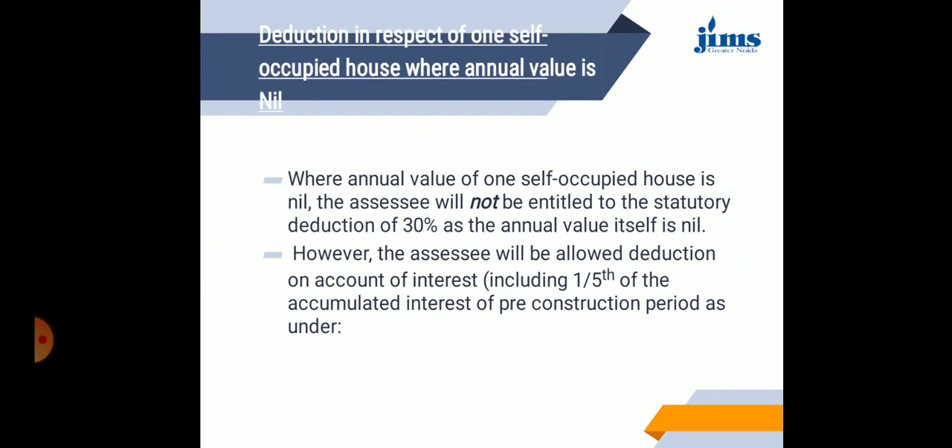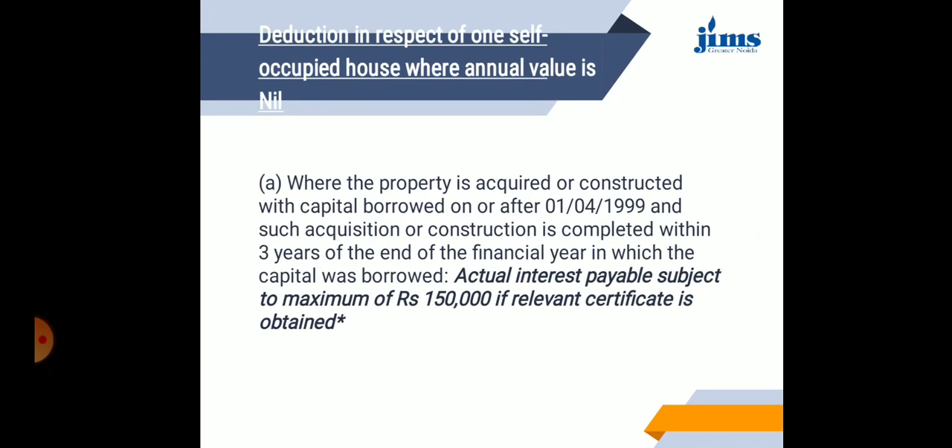Deduction in respect of one self-occupied house where the annual value is nil: the assessee will not be entitled to a statutory deduction of 30% as the annual value itself is nil. However, the assessee will be allowed a deduction including one-fifth of the accumulated interest on the pre-construction period. Where the property is acquired or constructed with capital borrowed on or after 1st April 1999, and such acquisition or construction is completed within 3 years of the end of the financial year in which the capital was borrowed, actual interest payable is subject to a maximum of 1,50,000, provided the relevant certificate is obtained.